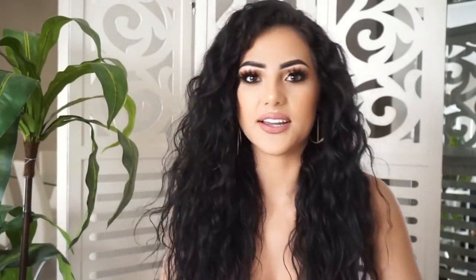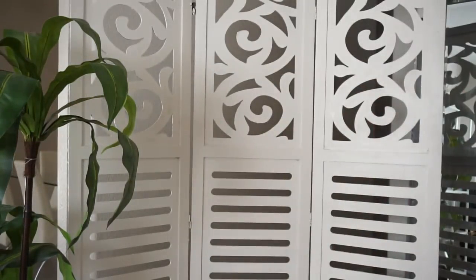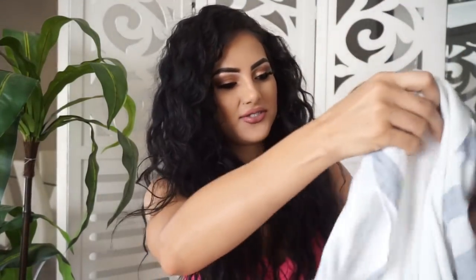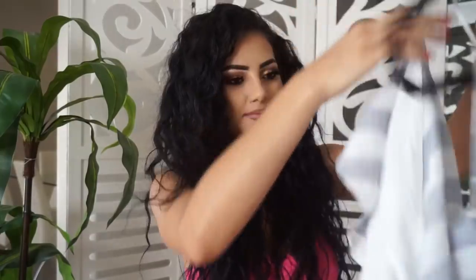Let me just put this back on the hanger because I know myself — if I don't put it back right now, I'm just going to leave it there for days. So that was the first one.